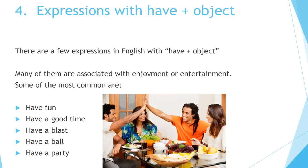Four — expressions with have plus object. There are a few expressions in English with have plus object. Many of them are associated with enjoyment or entertainment. Some of the most common are: have fun, have a good time, have a blast, have a ball, have a party.